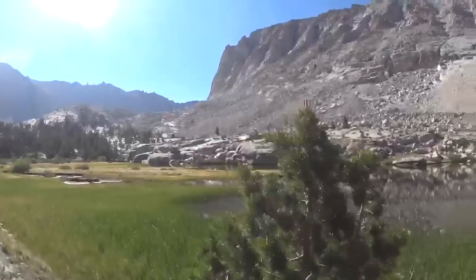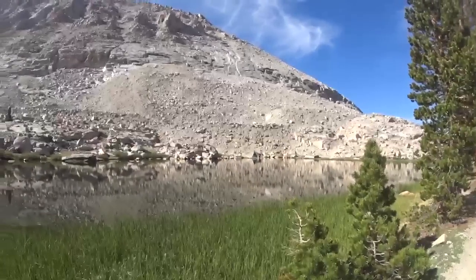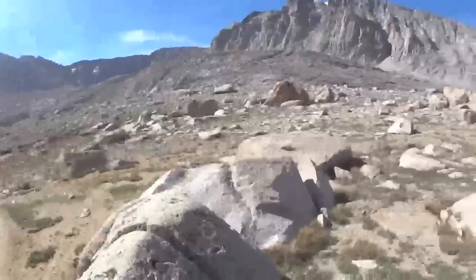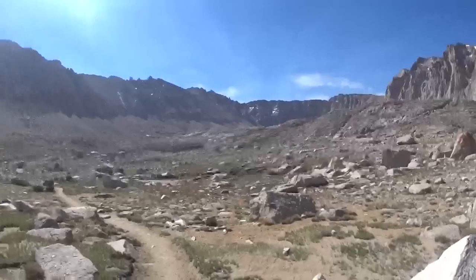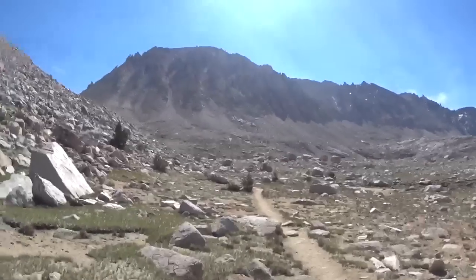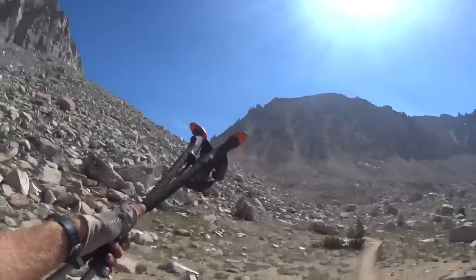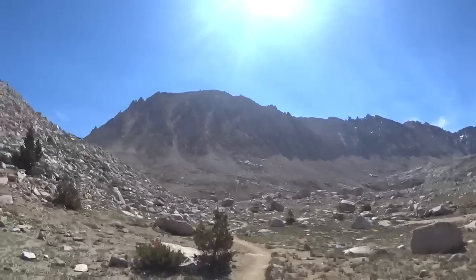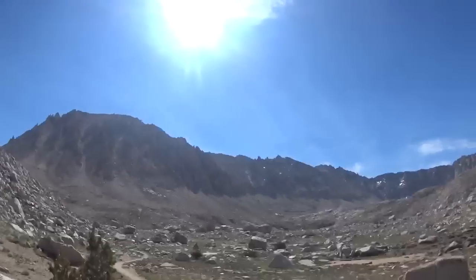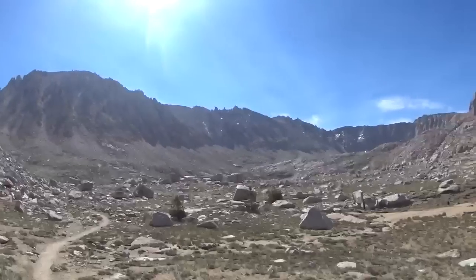We're getting close to 12,000 feet. That's where we came from and this is where we're going. I think there's a lake right up here, but we're going to go around to the other side of the mountain. I'm not really sure which way — it just looks pretty steep through here.